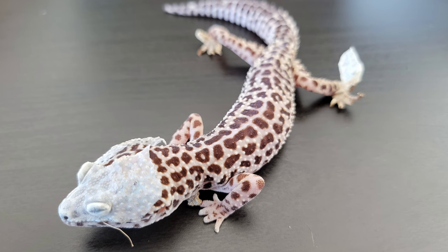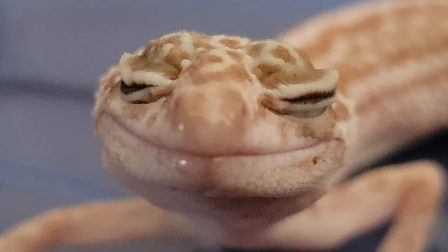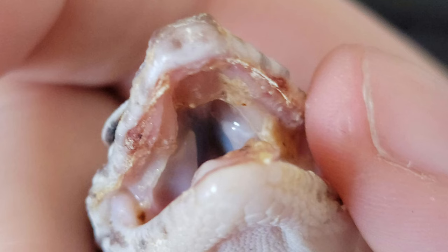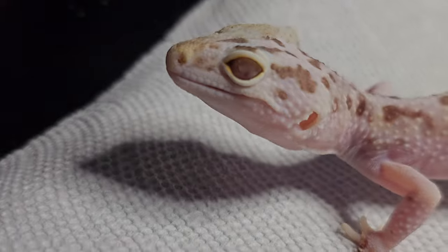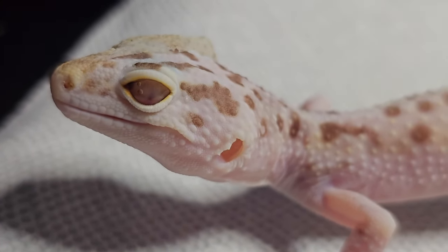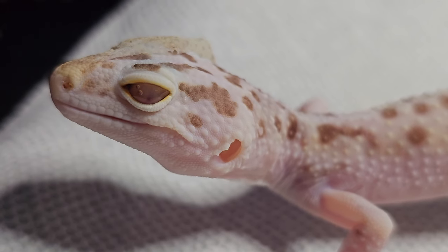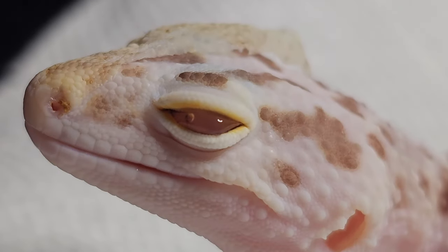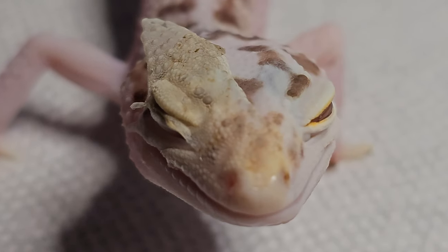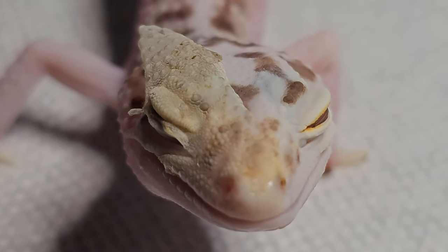Does your animal look like this? Or this? Or this? Or even this? Does your animal have persistent stuck shed, crusty eyes, or discharge? Do they shed frequently and often have difficulty doing so? They may have a condition called hypovitaminosis A. The good news is that hypo A is both treatable and preventable. Let's get started.